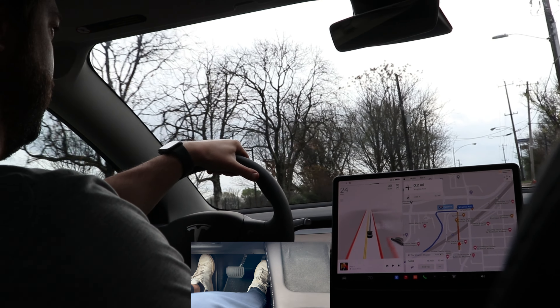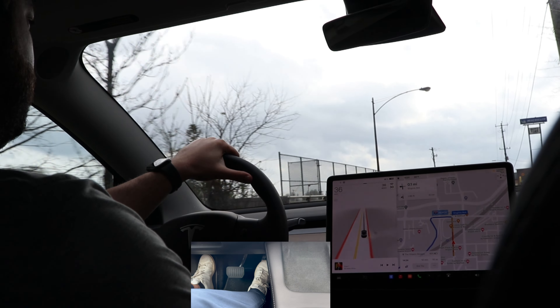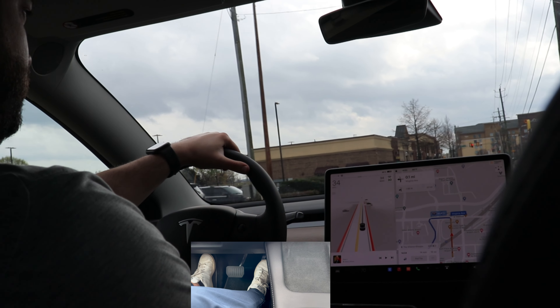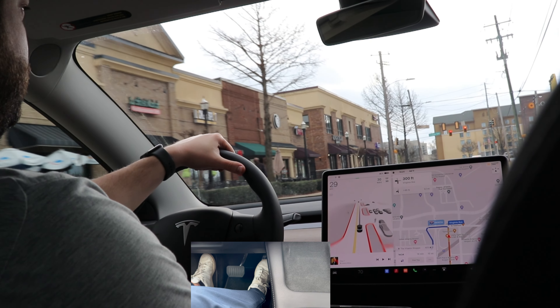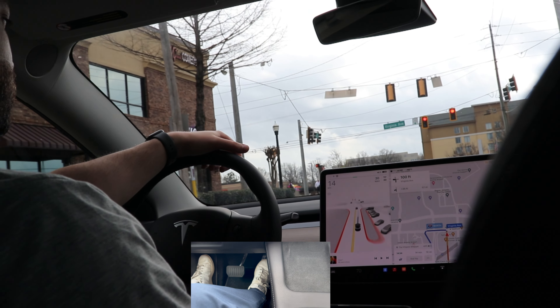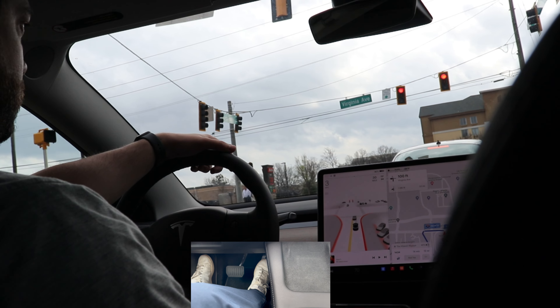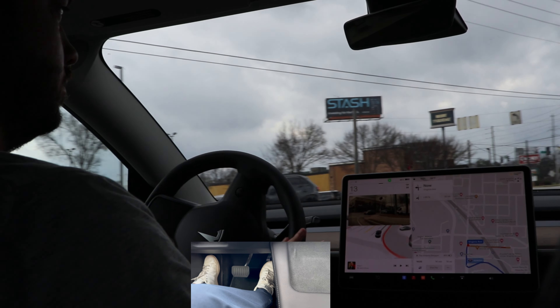Let's start with the pros. Number one: it is the smoothest ride ever. All you really need is one pedal because Tesla has regenerative braking. When you let your foot off the accelerator, it automatically slows down, using that kinetic energy and sending it right back to the battery. You really don't use your brakes that often, so your brake pads will last way longer than on a gas-powered car. There is a learning curve to only using one pedal.